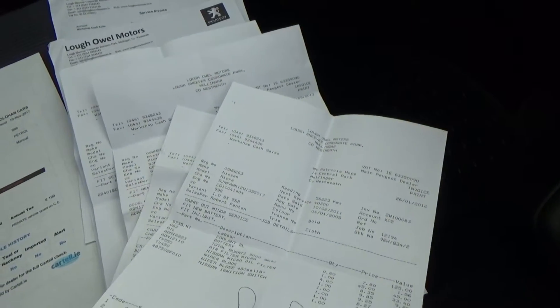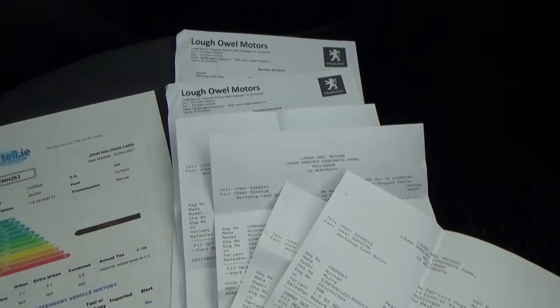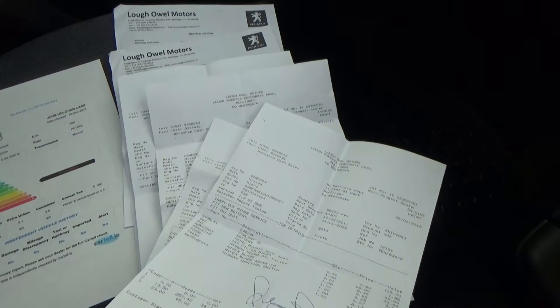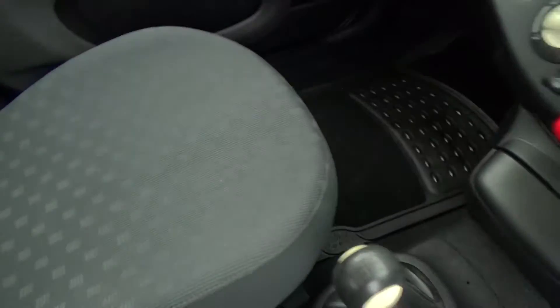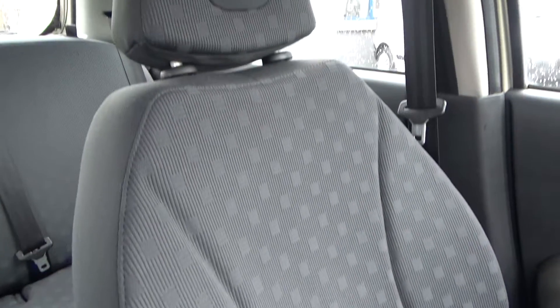We have a service book for the car but it isn't stamped up unfortunately. We do have lots and lots of old invoices for oil changes, clutches, all sorts of stuff — a good mix of services in there. The footwell is nice and clean, and the passenger seat is again in excellent condition.